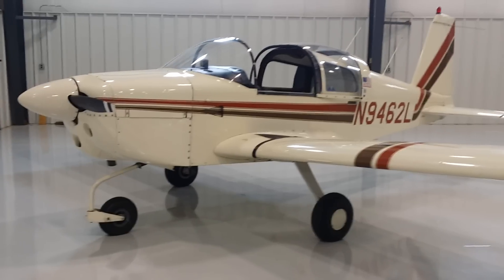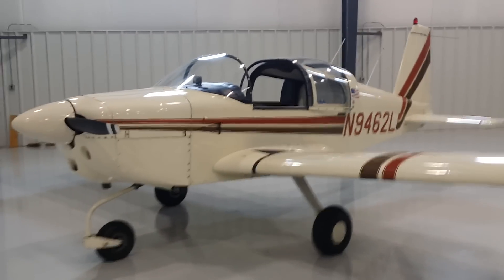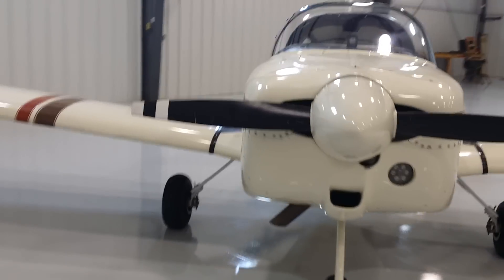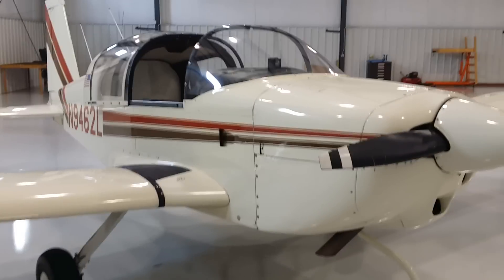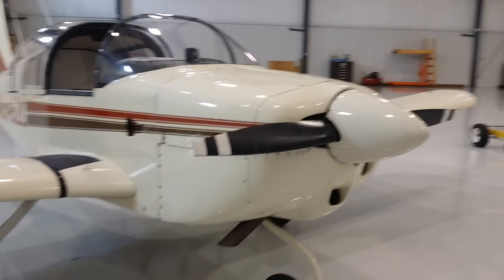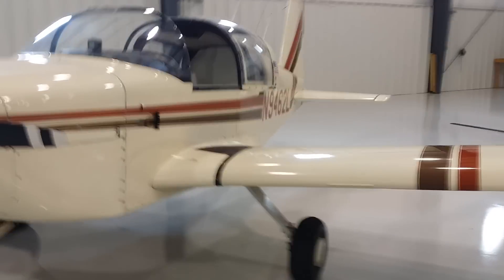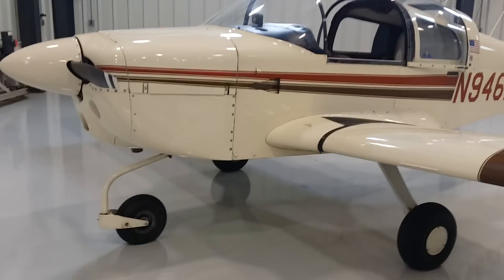This is my Grumman 1971 AA-1A trainer, 9462 Lima. The total airframe time is 3,940 hours. It has 1,032 hours since major overhaul — a Mattituck overhaul, so a really high quality overhaul. The engine overhaul was done in 1998. It has a Macaulay cruise prop on it, with approximately 115 mph cruise at 2,500 RPM burning about 5 gallons per hour.